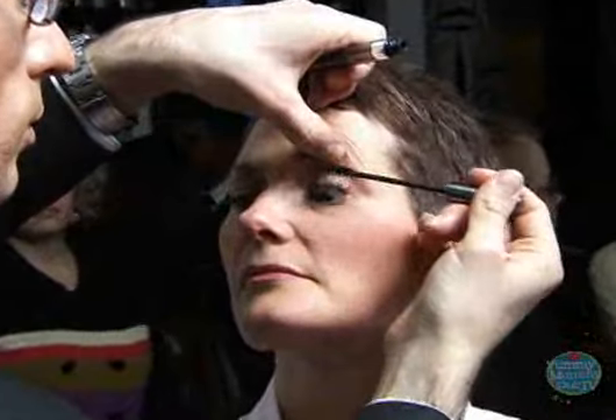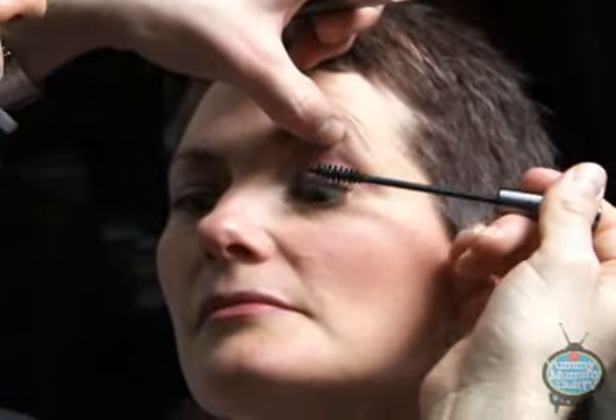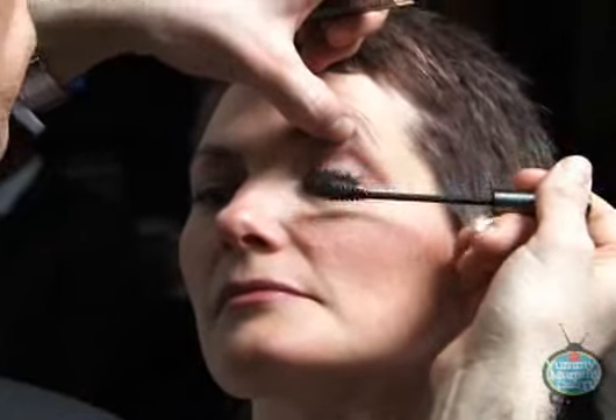Right now on the market, the biggest thing is lash-growing formulas — products that will actually make your eyelashes grow, and they do work. I've written about them on the blog. If I put this on my eyelashes, they will grow? They will — up to 40 to 50% thicker and fuller after three weeks of daily wear.